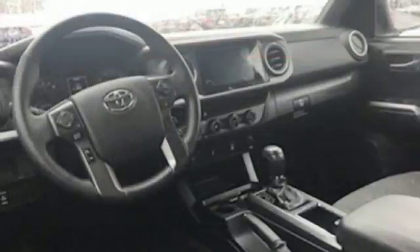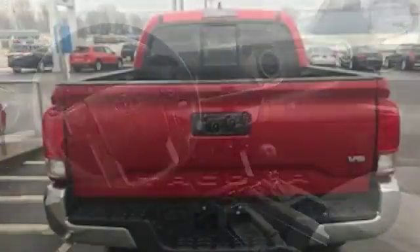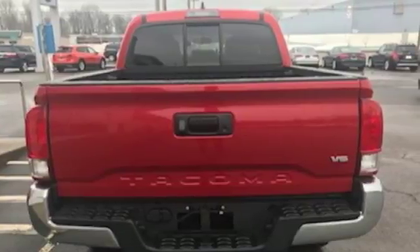Leather metal look steering wheel, front tow hooks, electronic shift on the fly, auto dimming rear view mirror and automatic transmission. Comfortable, convenient quality.